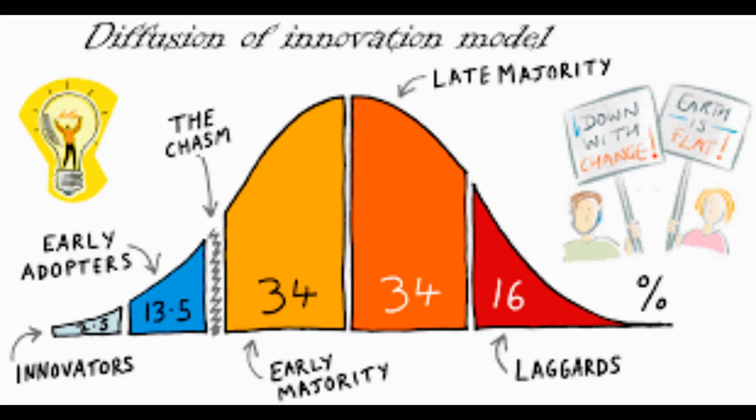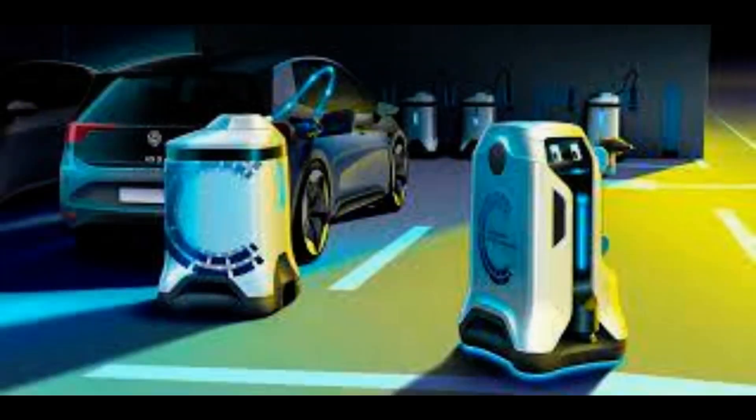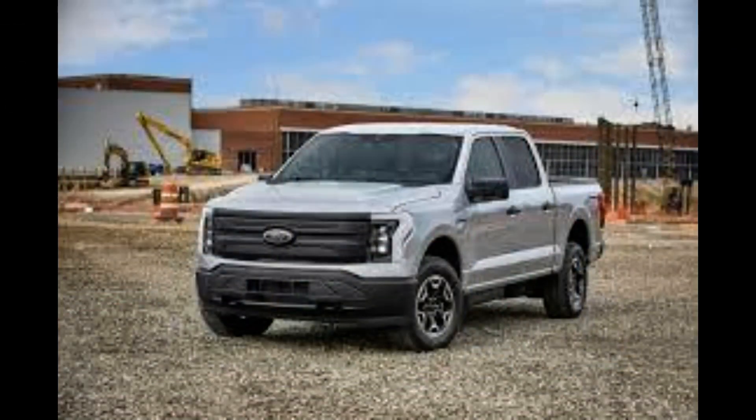Ford is trialing a robot charging station for electric vehicles, which could make it easier for mobility-impaired people to charge their cars. The Michigan-based car manufacturer has demonstrated a prototype system developed by engineers at Dortmund University, Germany.